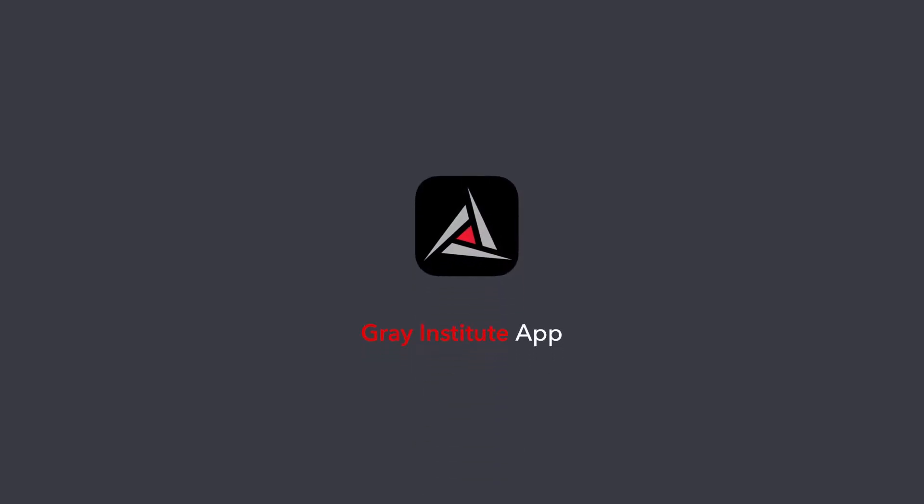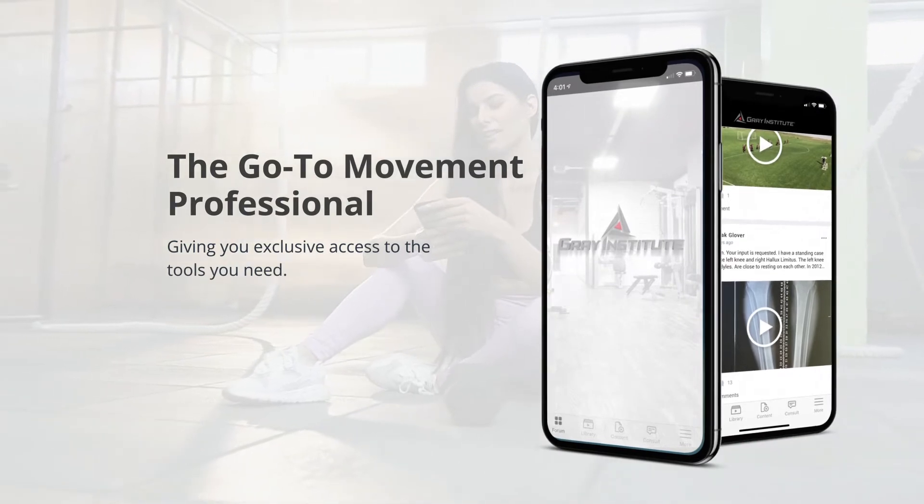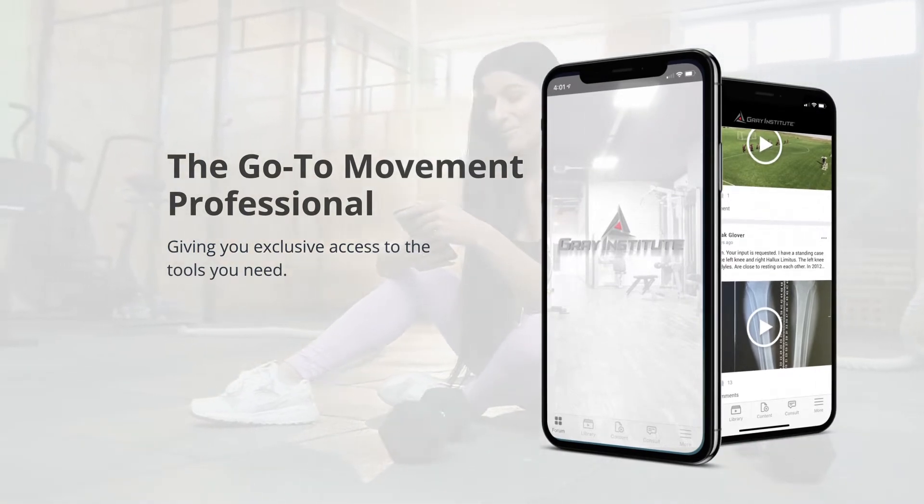Welcome to the new Gray Institute app. When you become a subscriber, you are saying that you want to be the go-to movement professional. The Gray Institute app will give you the tools you need to realize that goal.